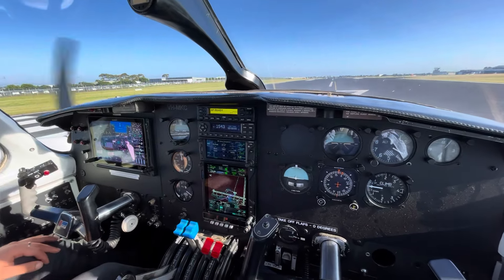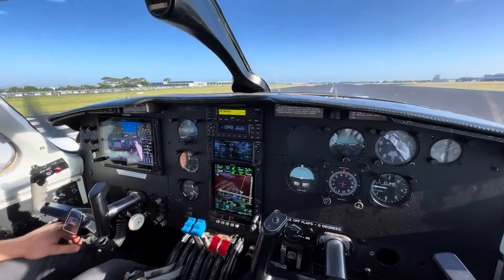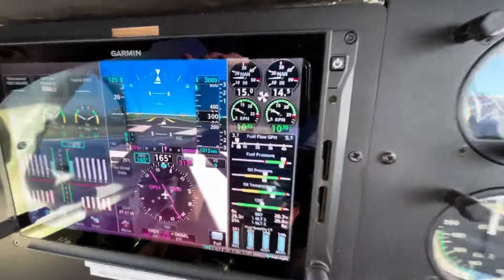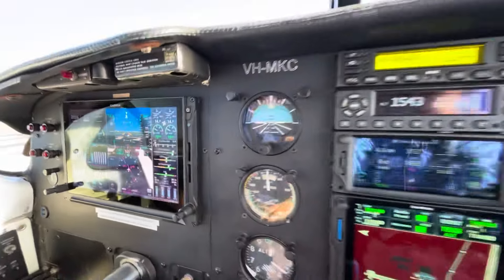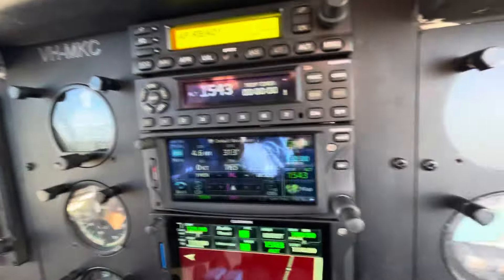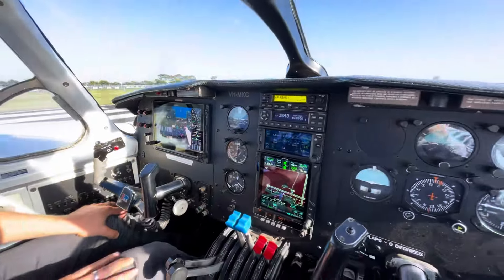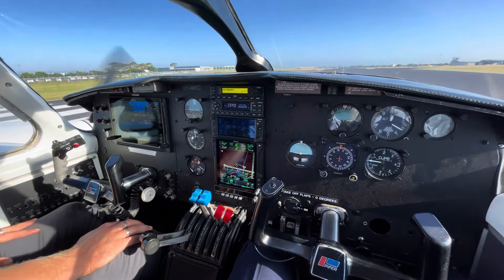Sam and I are lining up ready for an empty ferry out of Essendon, and I thought I'd talk you through the functionality of Jane the autopilot. Jane is bugged for our visual departure to 3,000 and our runway heading. Once we're set climb power, we'll engage heading mode and indicated airspeed mode, bugged at 125, which is a nice cruise climb for the Chieftain. Then we can turn on to whatever heading they give us and away we go.